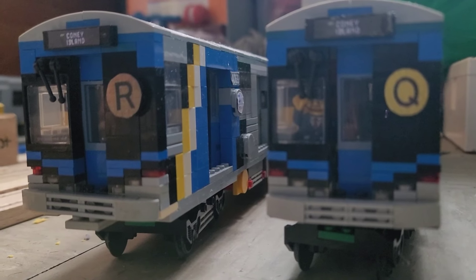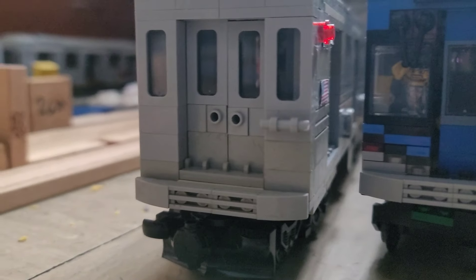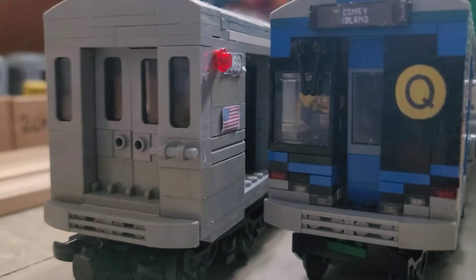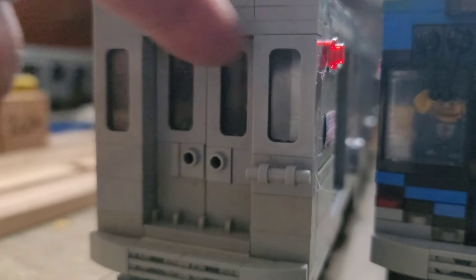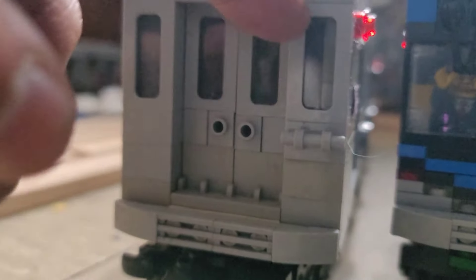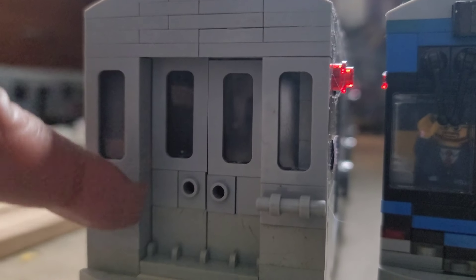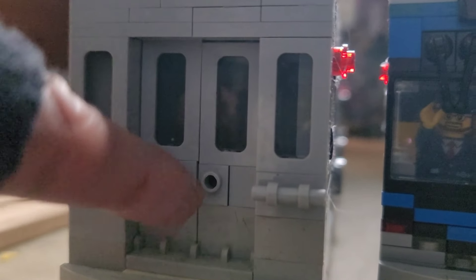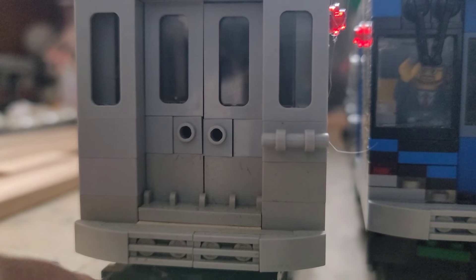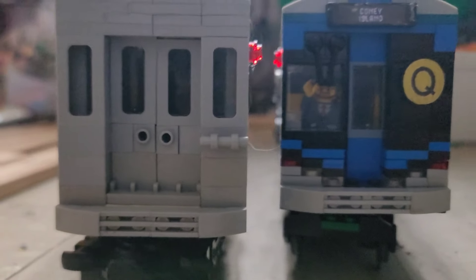I also got comments saying I should build the R211T, which I plan to do in the future. It's going to be built the same way as these cars. The back of the R211A looks like this. For the R211T, this part here — I'm going to try to add an open gangway path like some LEGO trains have, so LEGO passengers can go between cars. I'll put a frame up here and make an opening so you can see the whole train instead of doors hanging around. I'll do the same for the B cars when I build those. That's the R211A — only two cars, 4065 and 4069, a married pair.